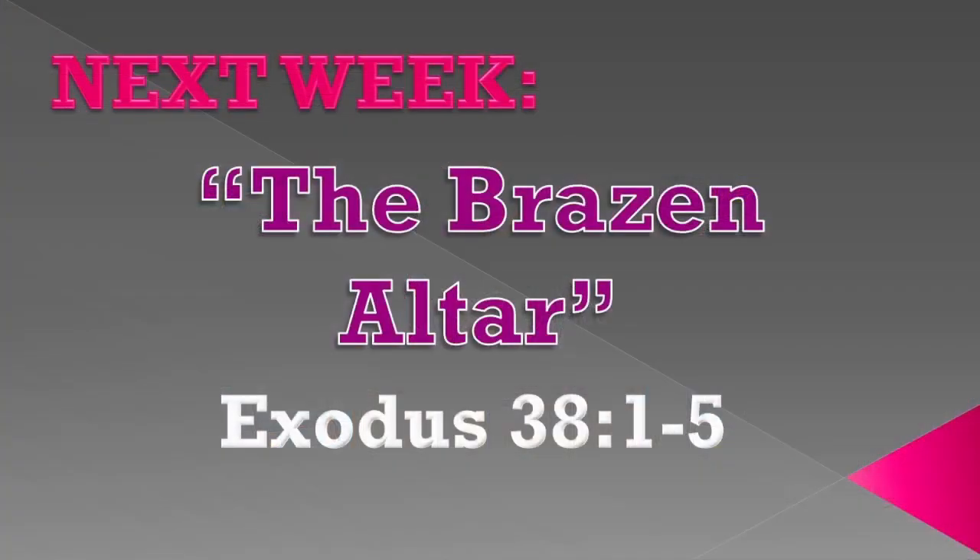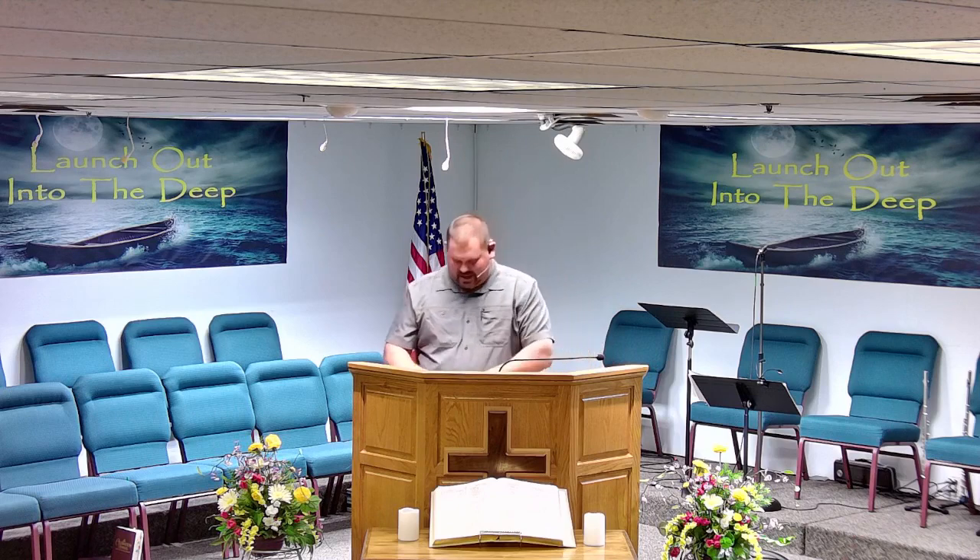Next week we're going to study the actual altar. We've come through the gate, through the curtain, we're at the altar, we've seen the horns and what they represent. Next week we will break down the actual altar itself and see what each thing represents when we study the brazen altar — Exodus 38, that's where we'll be. If you want to read ahead you can do so; that's where we'll be for next Wednesday evening.